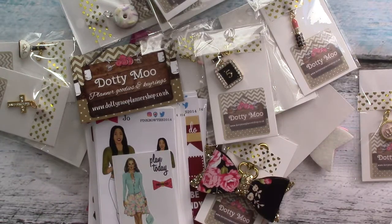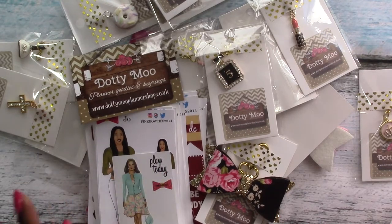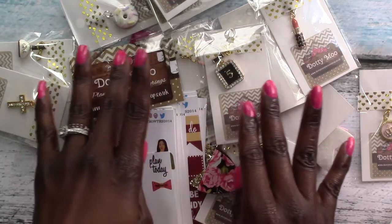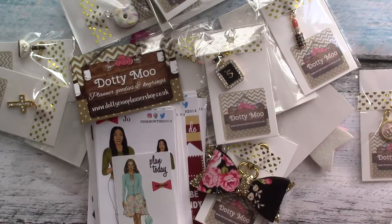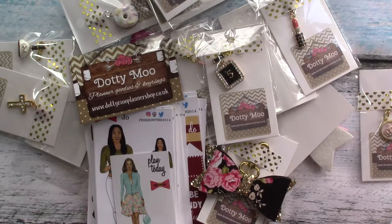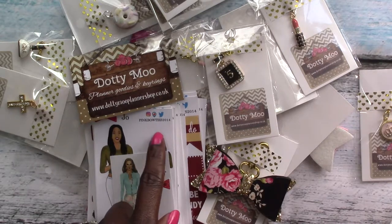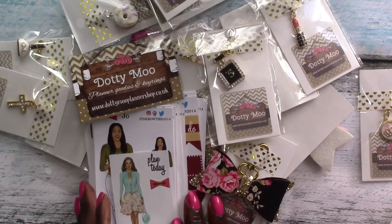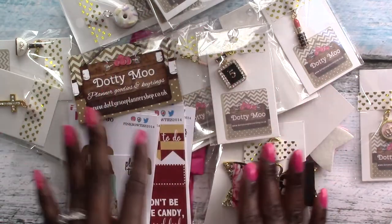Hello everyone, today I'm here to do another little haul video featuring Pink Bow Ties, one of my favorite sticker shops, and Dottie Moo, a new addition to my collection. I shopped with Dottie Moo during the Planner Boss Collective sale, and my Pink Bow Ties haul was when she reopened on her own website — she's now off Etsy at pinkbowties.net. Let's get right into it, starting with stickers first, then accessories.